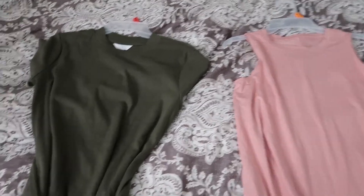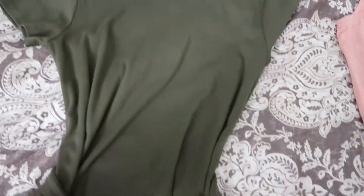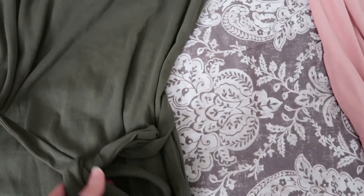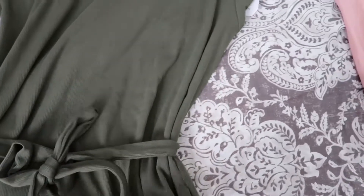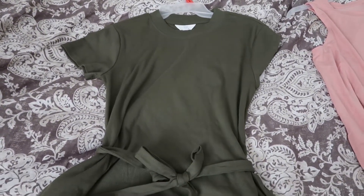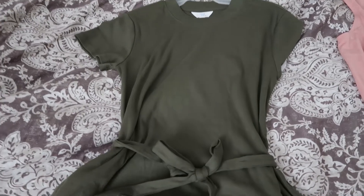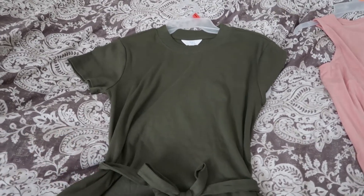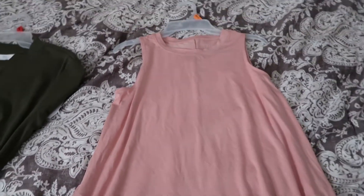The next two are dresses from the Time and True department. This is another gray one. Time and True has these — they're kind of a knit material with pockets and a belt that ties on the front. I like these because they're short sleeve but also a little thicker, so when it's cooler in spring she can wear a cardigan over it, and as the day warms up into the upper 60s she can just take the cardigan off and still be comfortable.